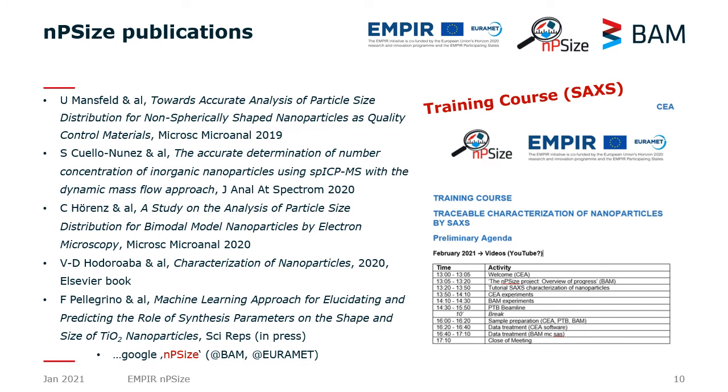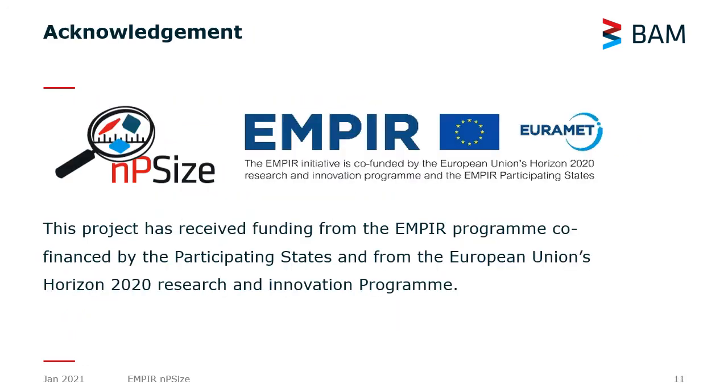Finally, I'd like to encourage you to have a look at the other videos of my colleagues in the training course dedicated to SAXS, and I'd like to thank, on behalf of the consortium, the European Metrology Programme for funding this project.